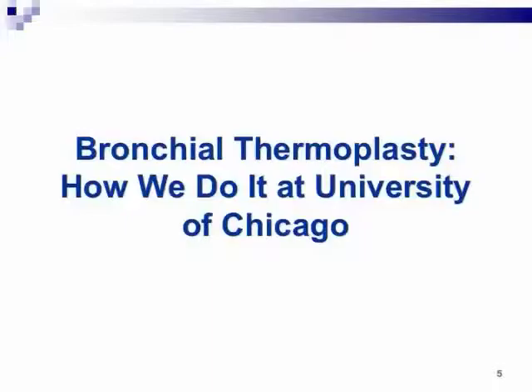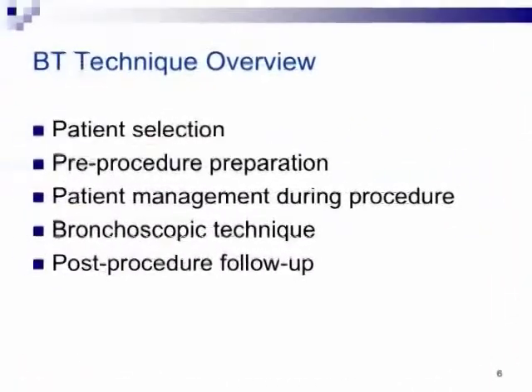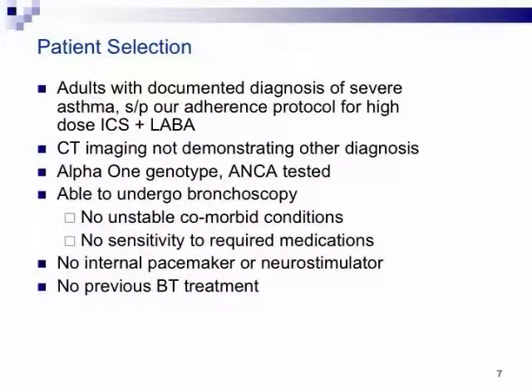We go through a rigorous patient selection process. Patients who come through our severe asthma clinic are adults with a documented diagnosis of severe asthma, and they also have to complete our adherence protocol — developed by Dr. Jerry Krishnan, who runs this clinic. He can definitively show with good evidence that you're actually taking your Advair, as opposed to just cocking it and dumping it before arriving in clinic so the counter reads zero.